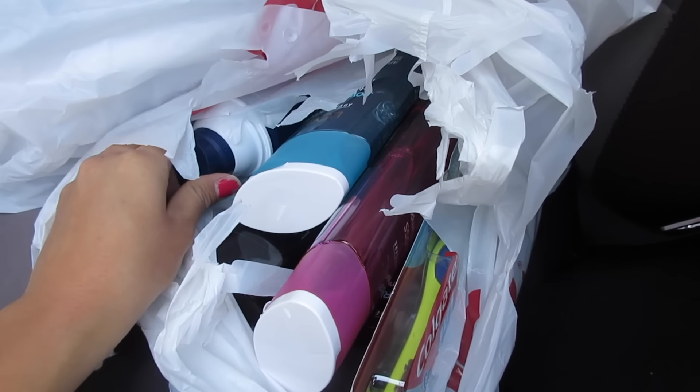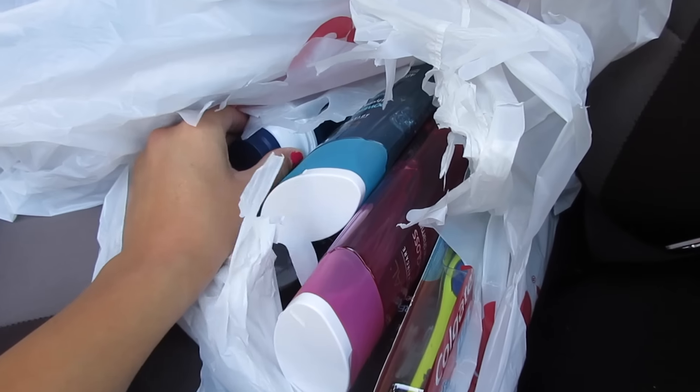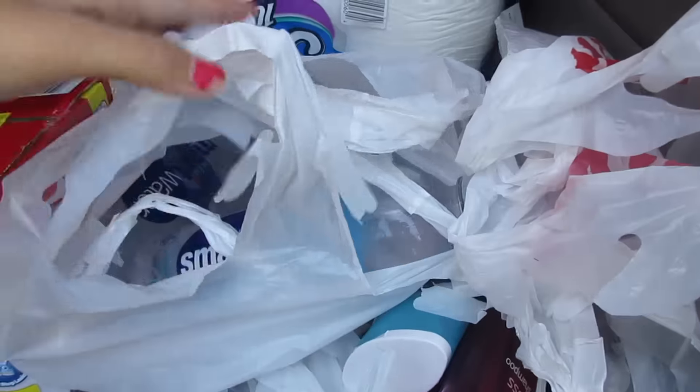The L'Oreal shampoos triggered the spend $15 get $5 deal. Barbasol was $1.50 and is free after the manufacturer coupon and the app coupon. In total I paid $23.72 for my first transaction and got back $19 in Extra Care Bucks.